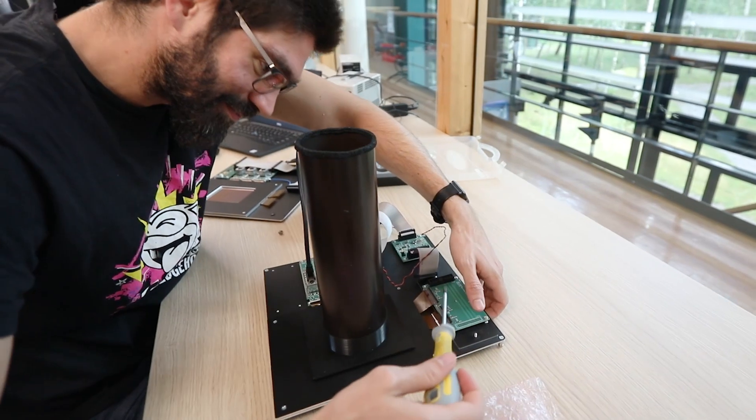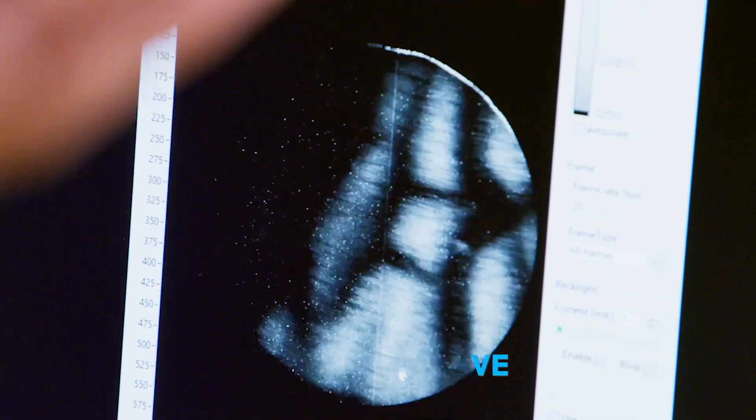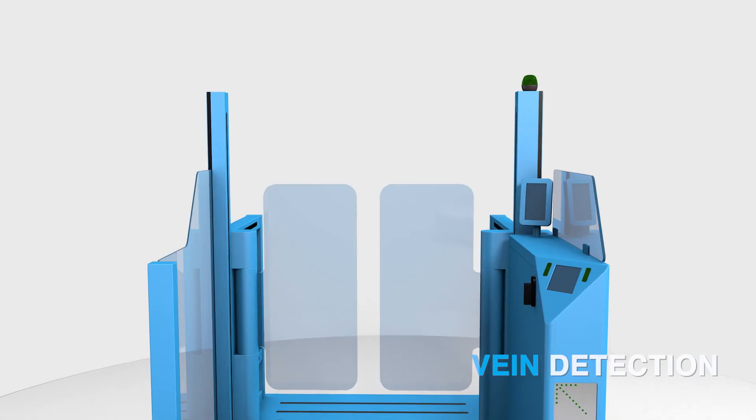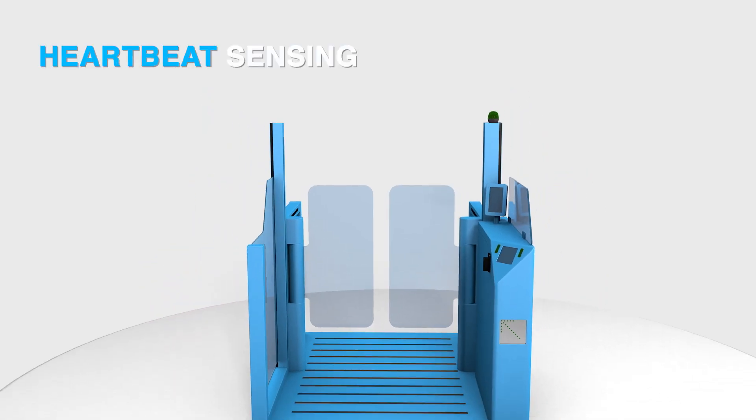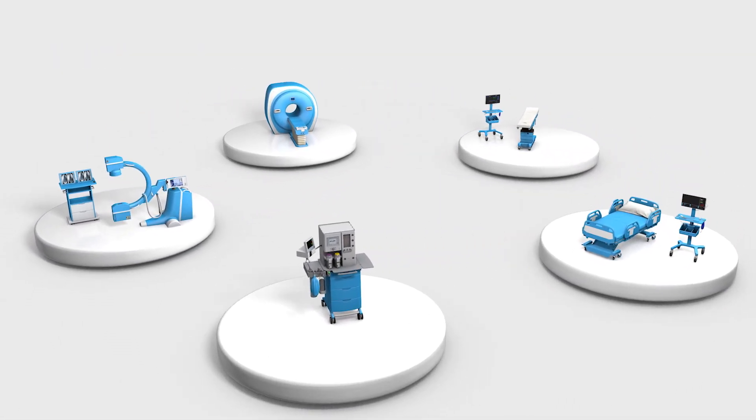Our imagers respond to a broad NIR wavelength range, allowing new functionalities and applications like vein detection, heartbeat sensing for liveness detection, and a whole new application area in the healthcare domain.